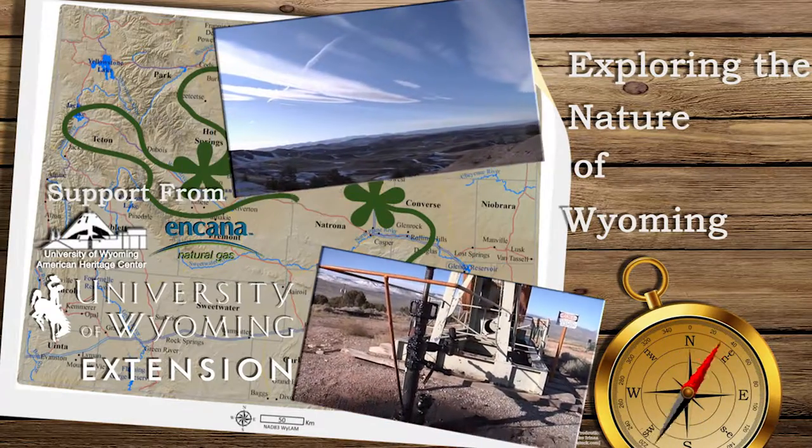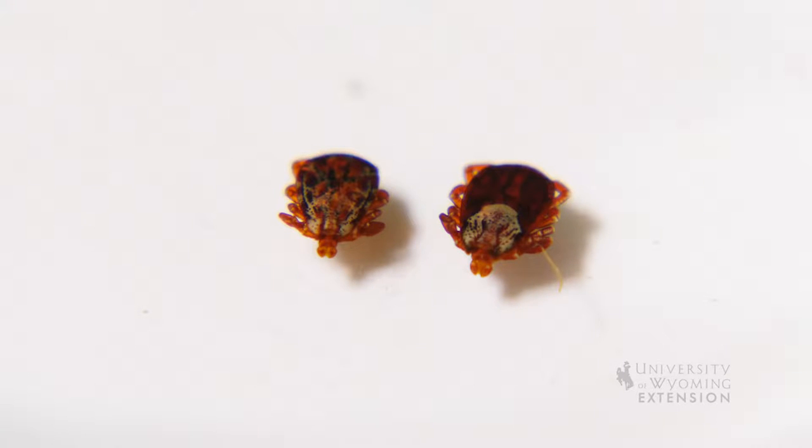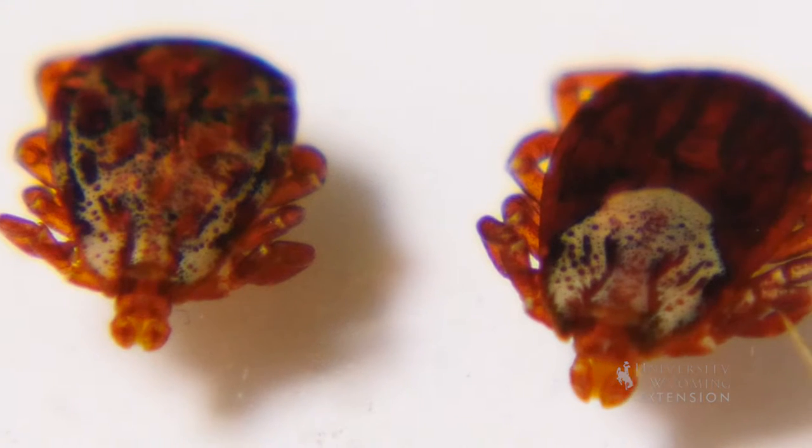During the warmer months in Wyoming, it is common to encounter ticks while participating in outdoor activities. Rocky Mountain spotted fever is a common bacterial disease that is passed from ticks to humans.